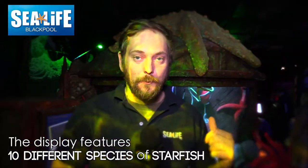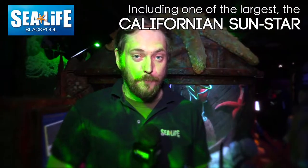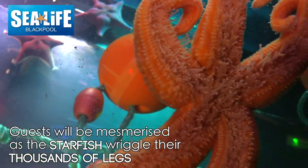In the tank behind me here, we've got one of the largest starfish in the world — that's the Californian Sun Star. They can have up to 21 legs. We also have a tunnel that you can crawl under and get up close to the huge common starfish, where you can see all the tiny little siphon feet.